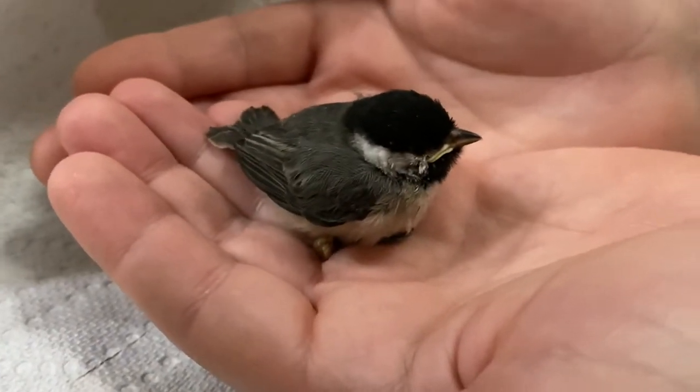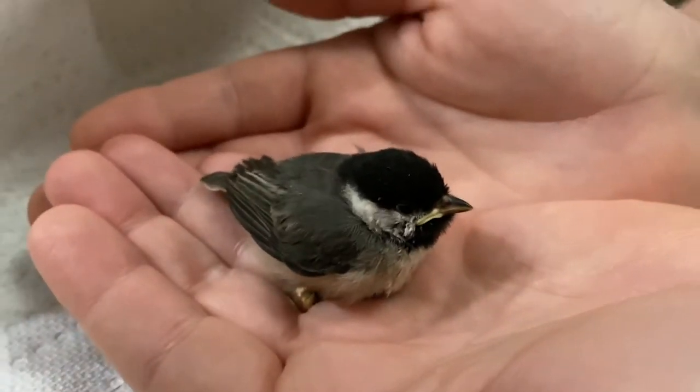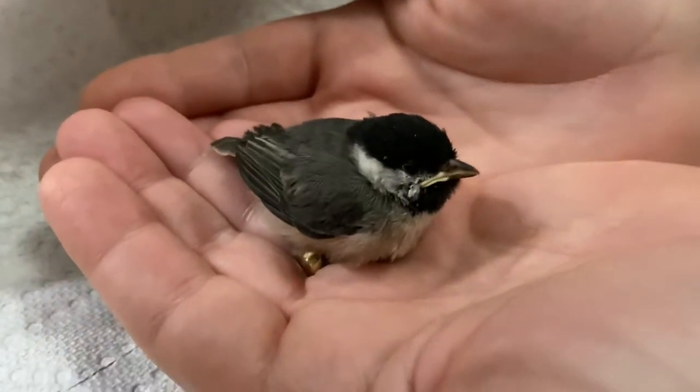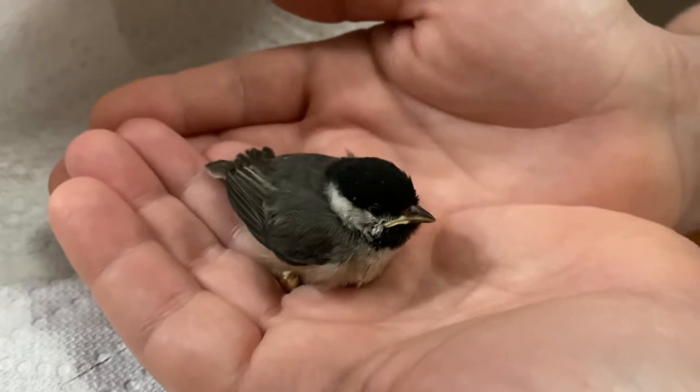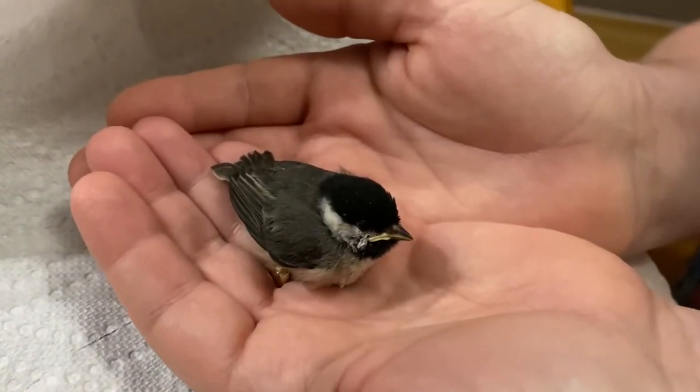My little chickadee. We're hoping the cat didn't hurt it internally or anything, just playing with it. So hopefully we can release it. It's getting dark outside already — I think we should wait till the morning.